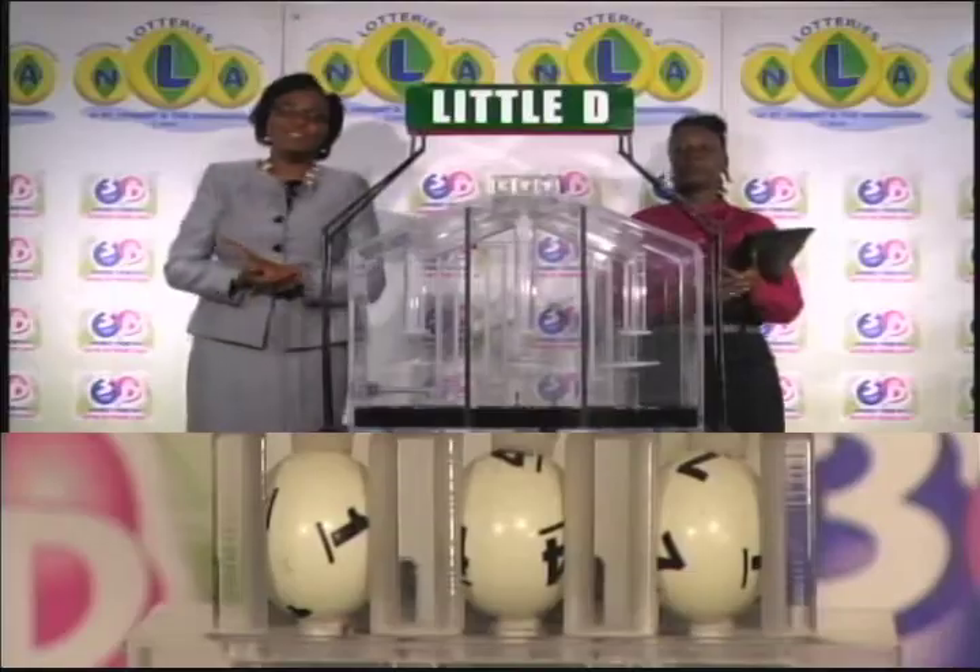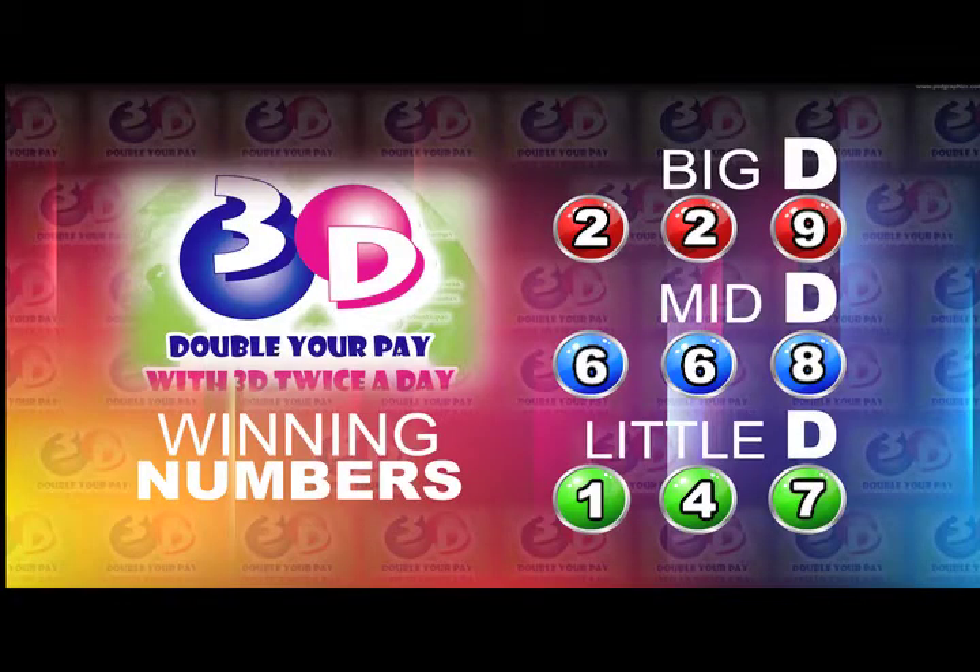Here's a recap of the winning numbers for this afternoon: Big D is 2, 2, 9. Mid D winning number is 6, 6, 8. And 1, 4, 7 is the Little D winning number.